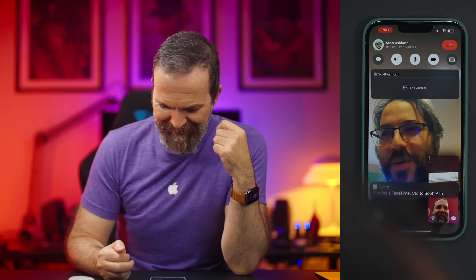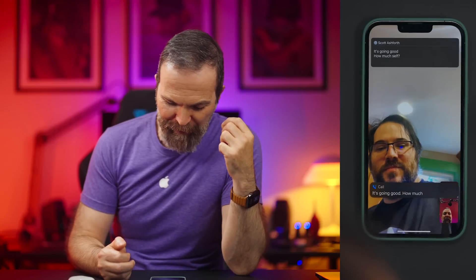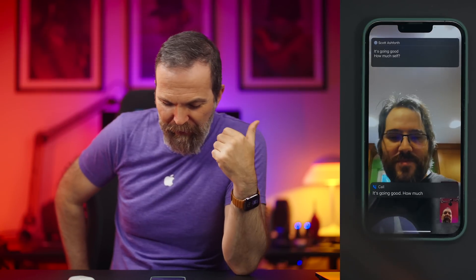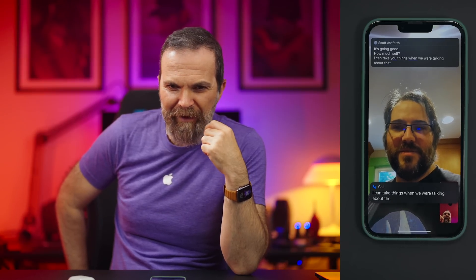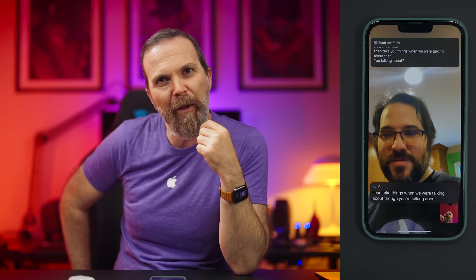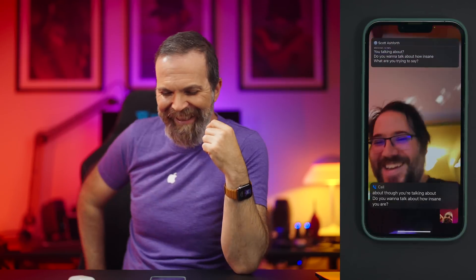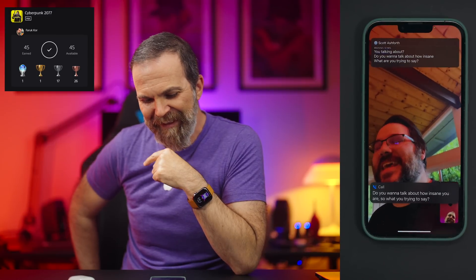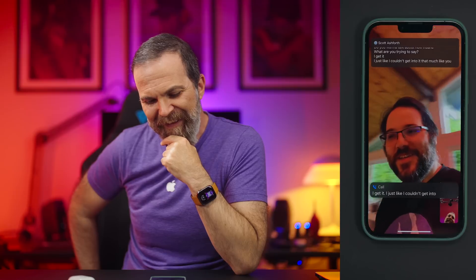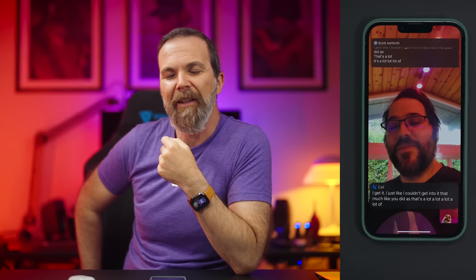Here's a live demo on a FaceTime call testing the live caption feature. The captions pick up the conversation: talking about finishing Cyberpunk at 200% completion and getting the platinum trophy, which took around 210 hours. The live captions are actively transcribing the back-and-forth dialogue in real time.